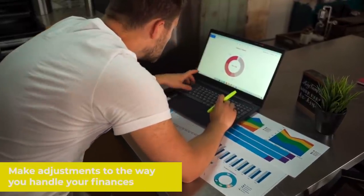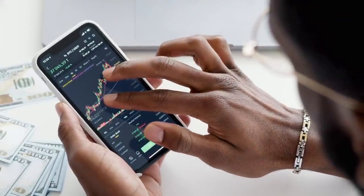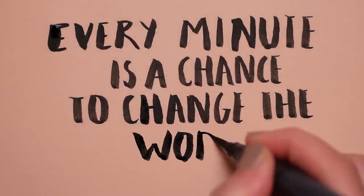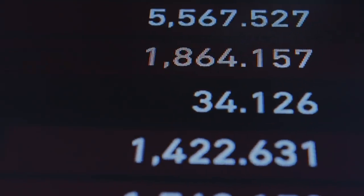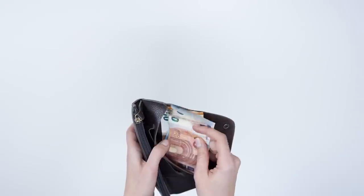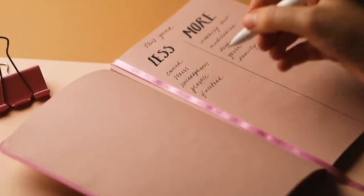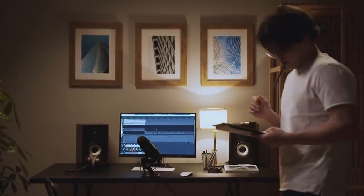Make adjustments to the way you handle your finances. Once you have completed your financial evaluation, you should have a monetary figure for how much you need to modify your current financial practices. There are just three changes you can make: increase your income, reduce your spending, or do both simultaneously. For example, increasing income can be accomplished by turning a hobby into a business, optimizing tax benefits, utilizing public benefits, or selling items you no longer need.